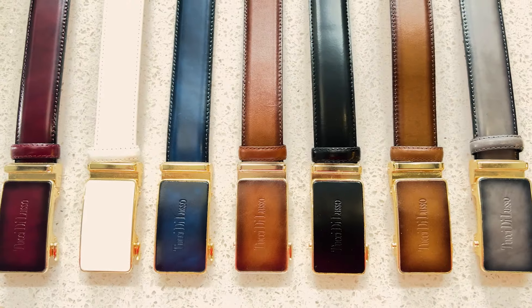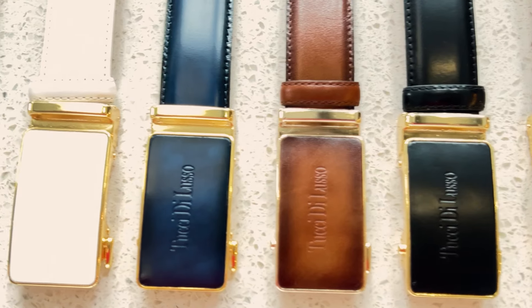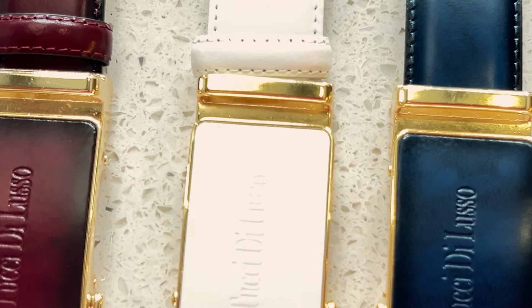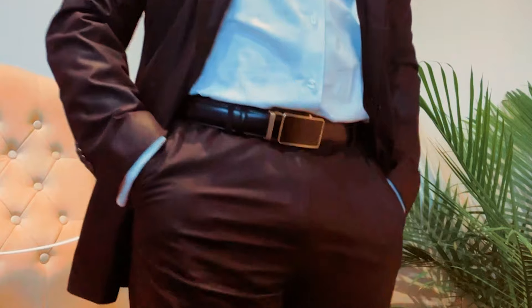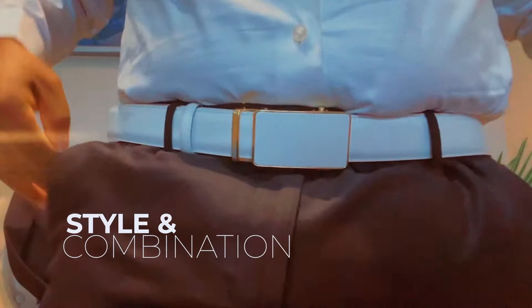Our smart belts come in 8 different colors: black, brown, royal blue, white, burgundy, grey, hazelnut, dark blue, and tan cognac. Our signature buckles, made with durable vintage metals, are interchangeable, giving you endless style and combinations, backed by our lifetime guarantee.